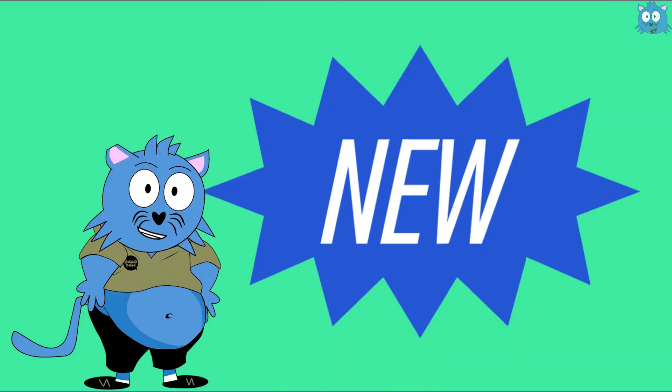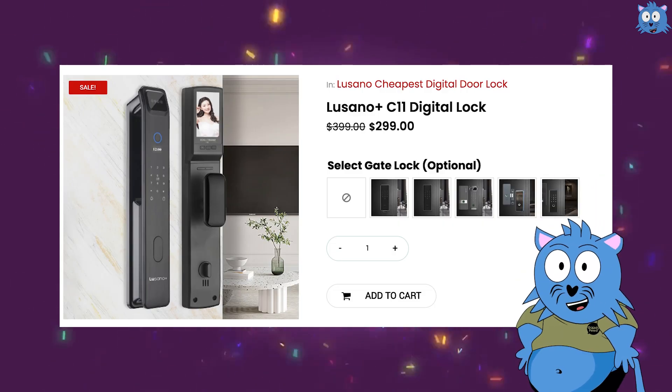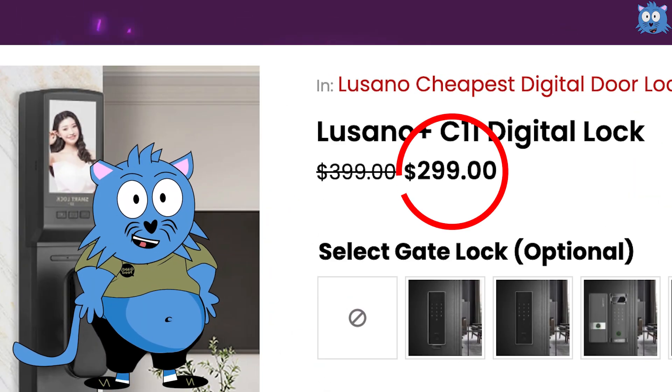In the past it cost much more since it was new, but now it's one of the entry-level digital locks. For example, My Digital Lock's Lusano Plus has one that is priced reasonably at $299.